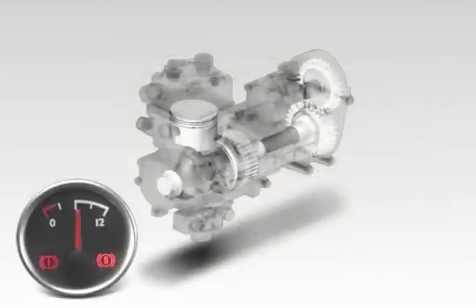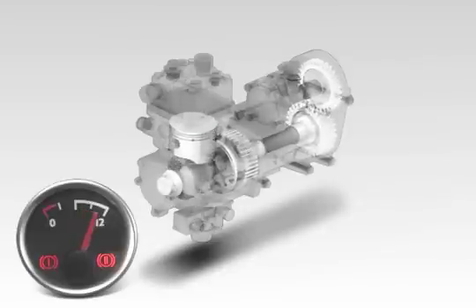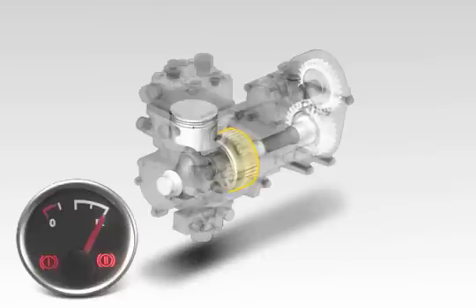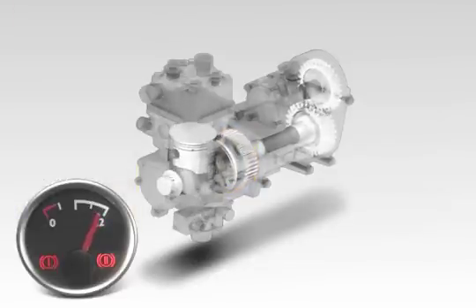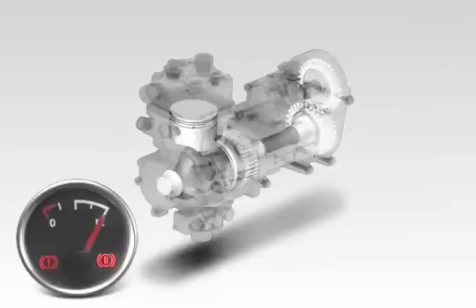The multiple disk clutch automatically cuts the power flow when the air tanks reach the shutoff pressure and the compressor comes to a standstill. When compressed air is taken from the tanks, the clutch closes. The compressor then resumes work until the shutoff pressure is reached once more, then stops once again.